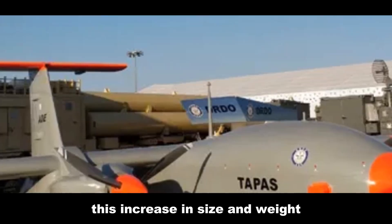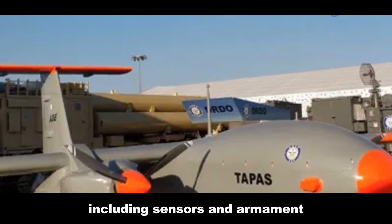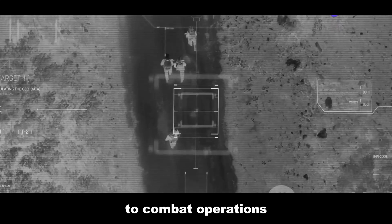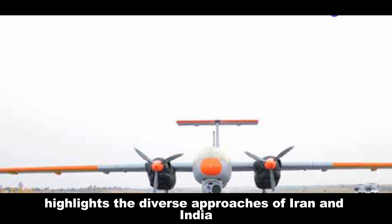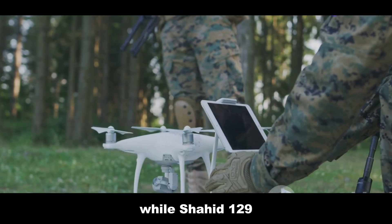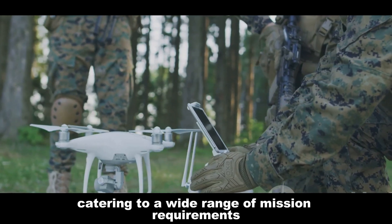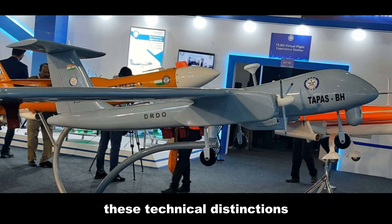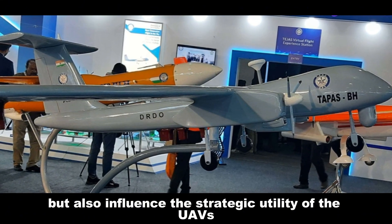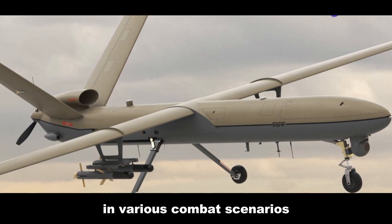TAPAS boasts a slightly larger wingspan of 20.6 meters and a heavier build, tipping the scales at about 1,800 kilograms. This increase in size and weight translates to a higher payload capacity, capable of carrying up to 350 kilograms of equipment including sensors and armament, making it highly suitable for multi-role missions ranging from intelligence gathering to combat operations. While the Shahid 129 focuses on flexibility and ease of deployment, TAPAS emphasizes enhanced capabilities and payload versatility, catering to a wide range of mission requirements.